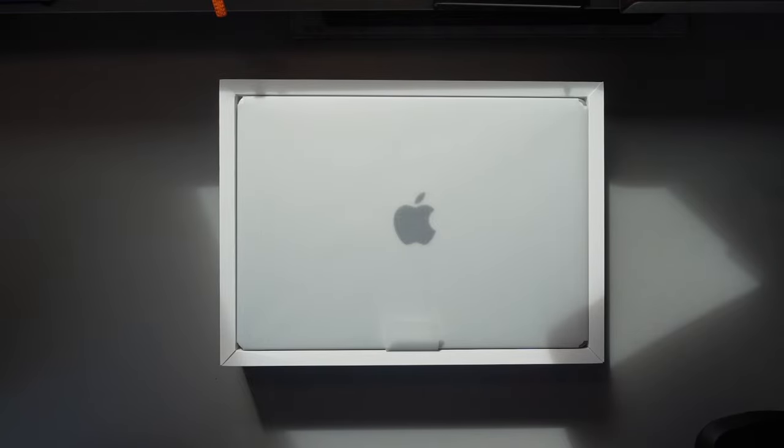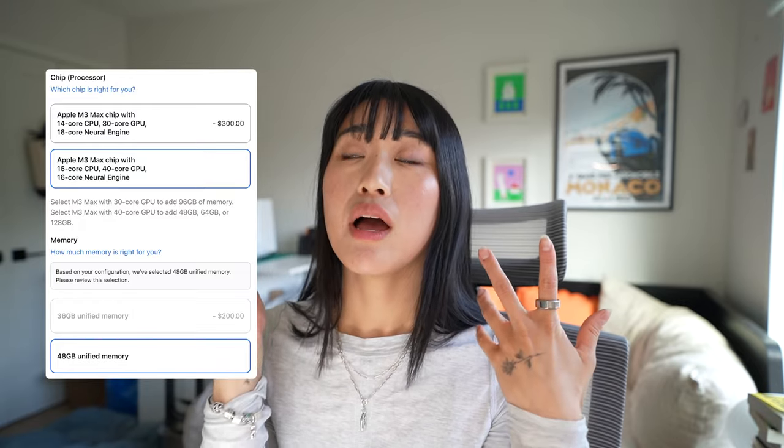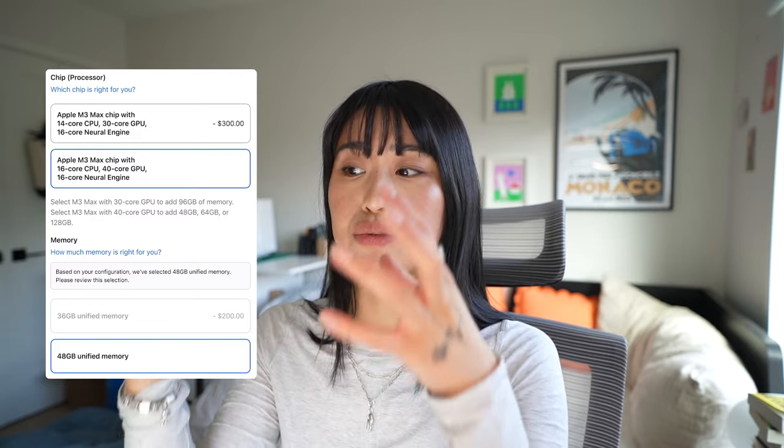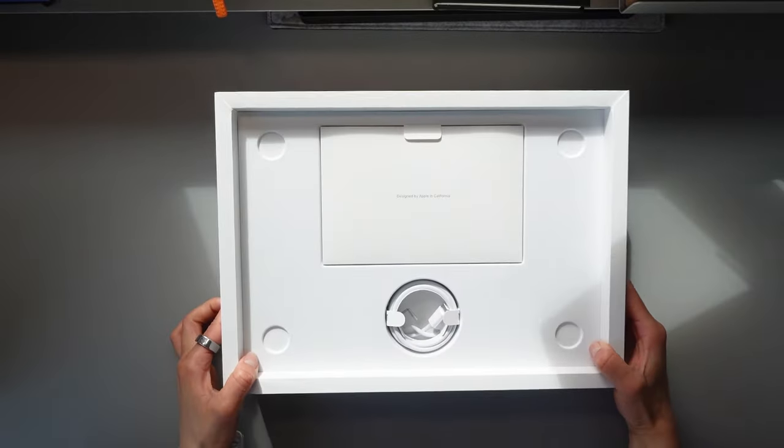Here she is — oh my god, she's so tiny! I selected their upgrade package: it goes from 14-core CPU to 16-core CPU, and from 30-core GPU to 40-core GPU. When you make that change, they recommend going up to 48 gigabytes of RAM as well, which I did. The reason I made those upgrades is to future-proof this laptop as much as possible — I'd like it to last at least four or five years. I also got AppleCare, which I always do for all my Apple products. In total, I paid just shy of five thousand dollars Canadian.